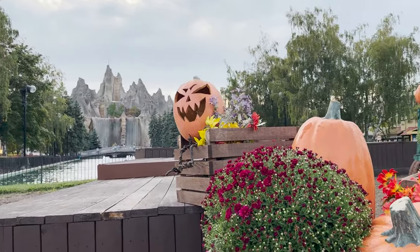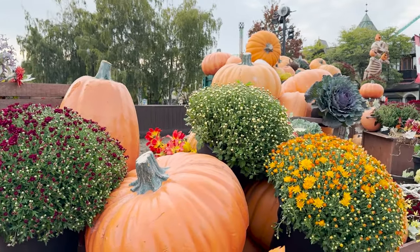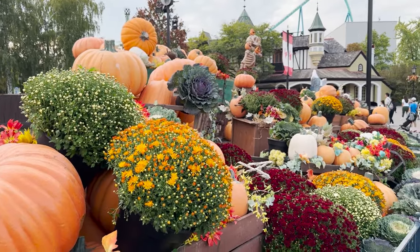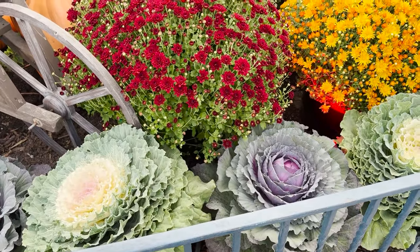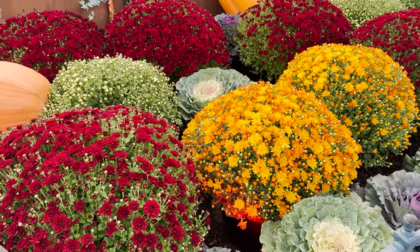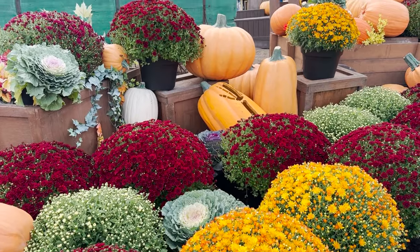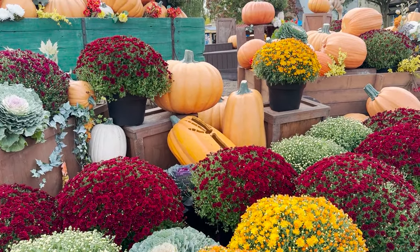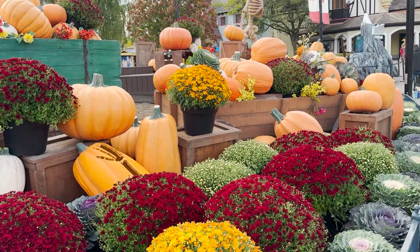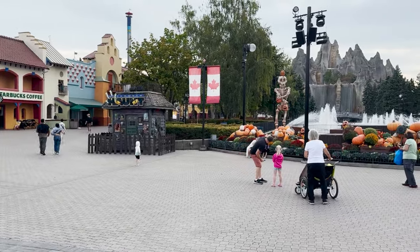Here's the front display for Halloween Haunt — that beautiful mix of Halloween Haunt and fall setup. I absolutely think this was the best thing the park ever did. It looks great and reminds me of Dollywood with all that greenery and the colors. One of my favorite things they've brought — I believe they started this two or three years ago, likely after COVID.